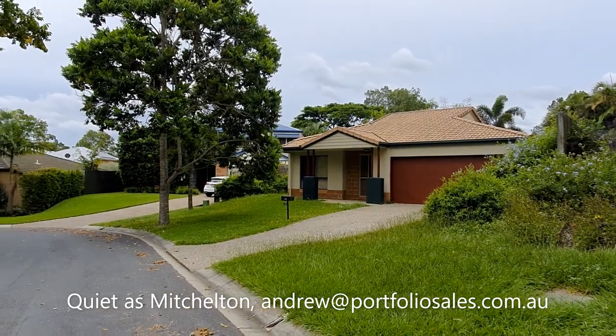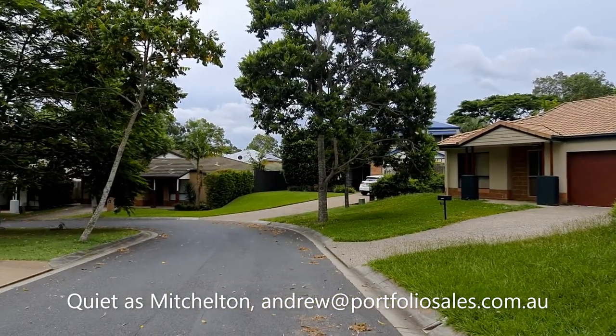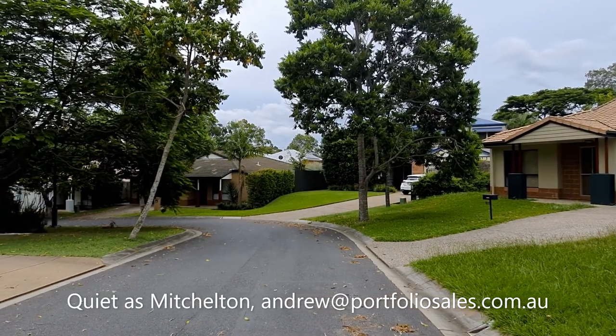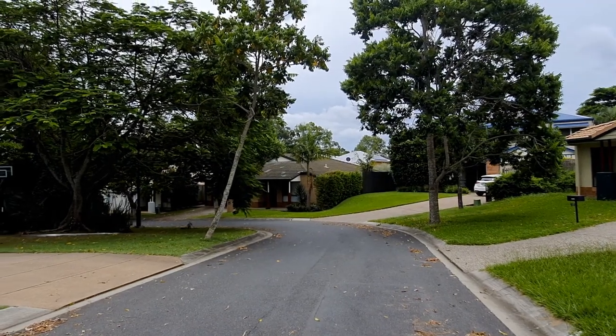Have a look at the rest of the street. These DHA houses that are so close to the city don't last long. Give us a call. It's 0423 814 812.